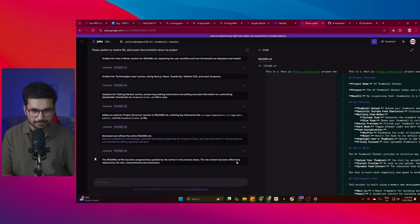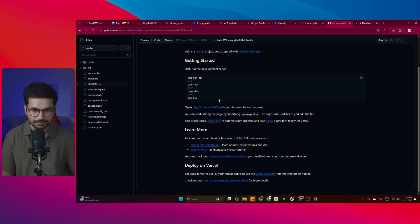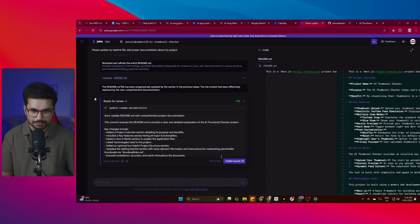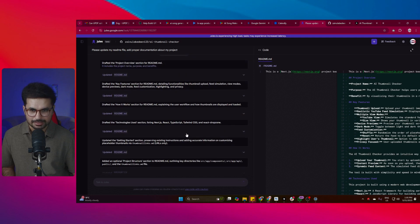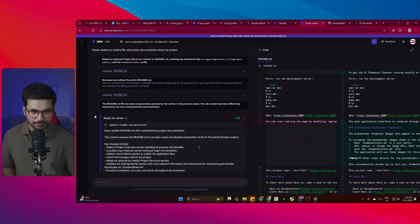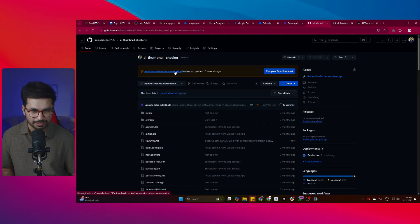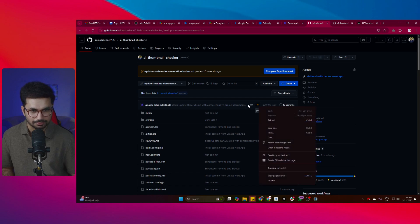The readme file has been progressively updated - the old content has been replaced by the new comprehensive document. I'll open the readme file and click reload to check if it's updated yet - it's not updated yet. Once it finishes all the changes, I'll need to review them and then publish. I click 'Publish Branch' and it publishes to the branch, and I can see a new commit was made just now. The deployment on Vercel has also started.